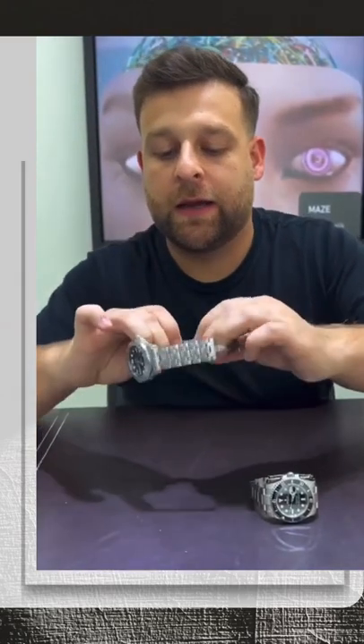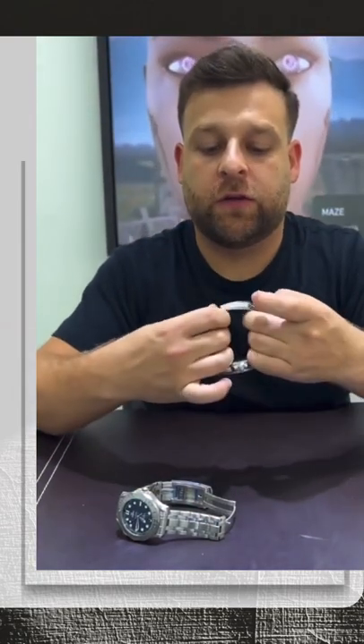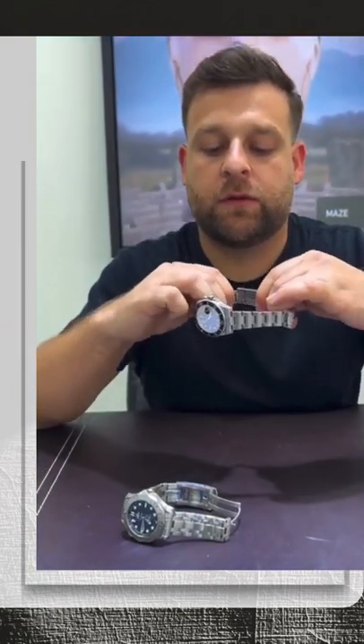Both watches also feature an extension clasp. You can see this is for use in a wetsuit — it slides in and out here.